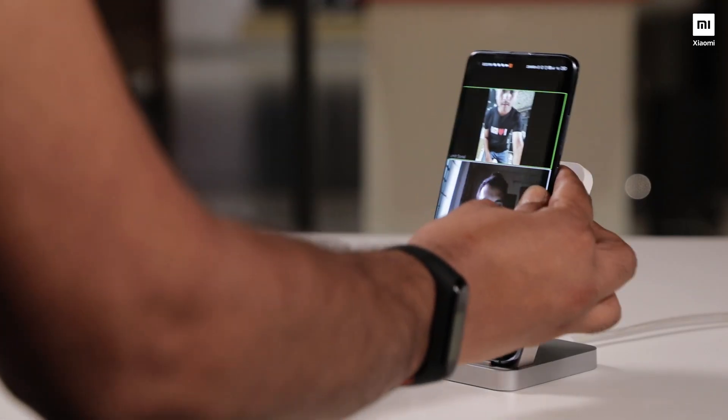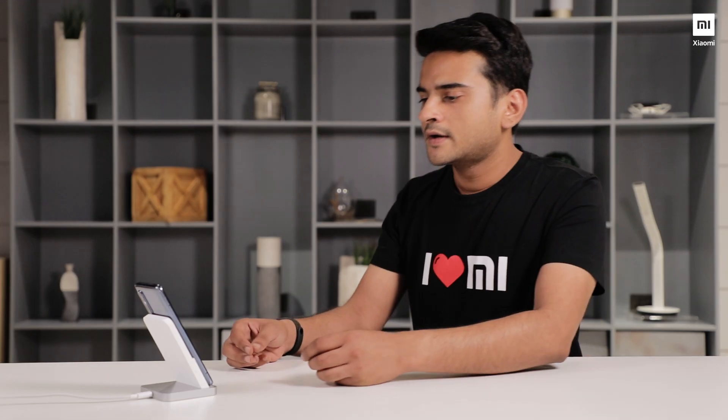A silver lining of the lockdown was that our friends, colleagues, and families have gotten acquainted with the era of video calling. But video calls tend to go on for hours and hours, and holding your phone for multiple hours is really tiresome. This charger, with its unique angular design, not only charges your phone but also becomes a perfect docking station for all your Zoom calls, which can now go on for hours.